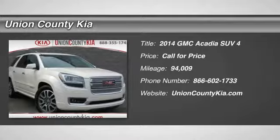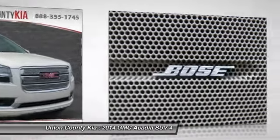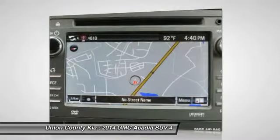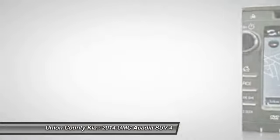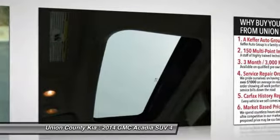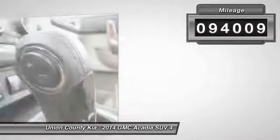Come test drive the 2014 Acadia. The GMC Acadia has great capability coupled with exceptional safety, offering better highway fuel economy than any other eight passenger SUV, advanced technology and thoughtful ergonomics. The Acadia is a premium utility that rejects compromise. This vehicle has less than 95,000 miles.